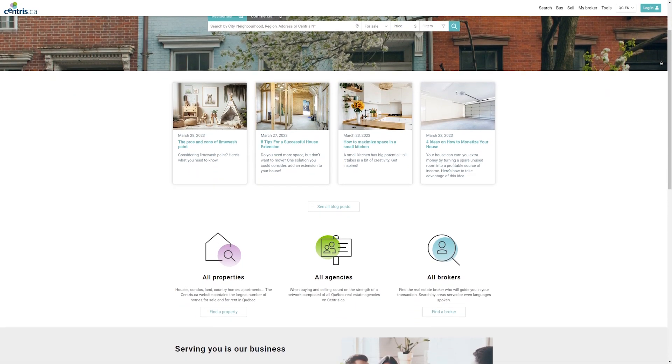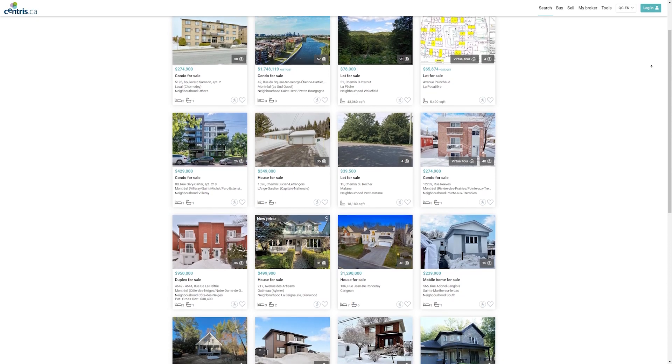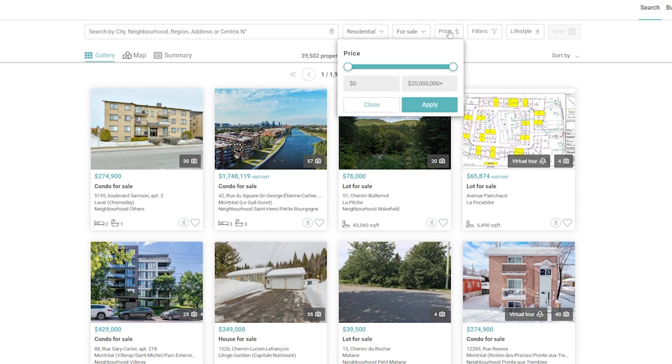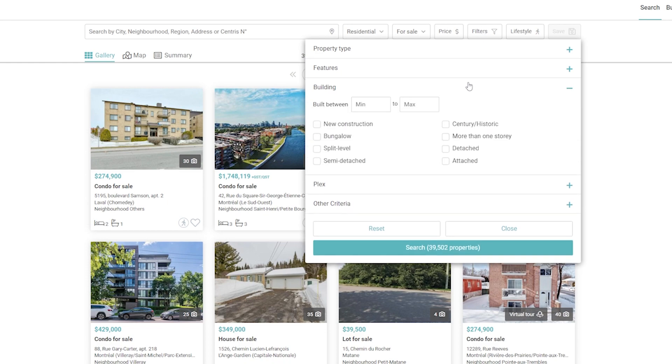Number one website you should check is Centris.ca. Centris is a website operated by the Greater Montreal Real Estate Board. It is one of the most comprehensive and updated websites where you can see houses in Montreal. You can search for properties by their neighborhood, price range, type of property, and more. This website is free to use and it's a great resource for anyone looking to sell or buy a property in Montreal.